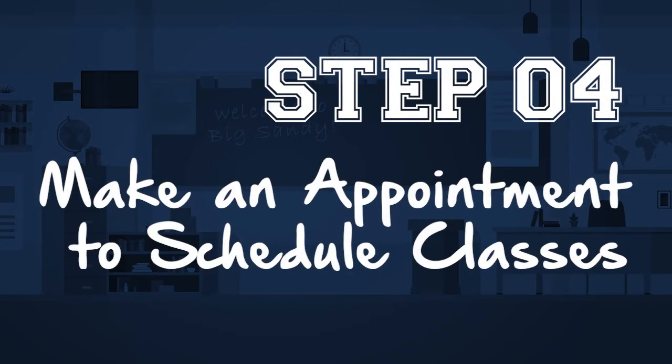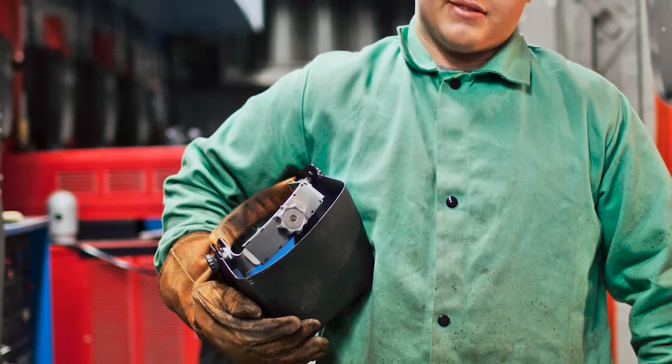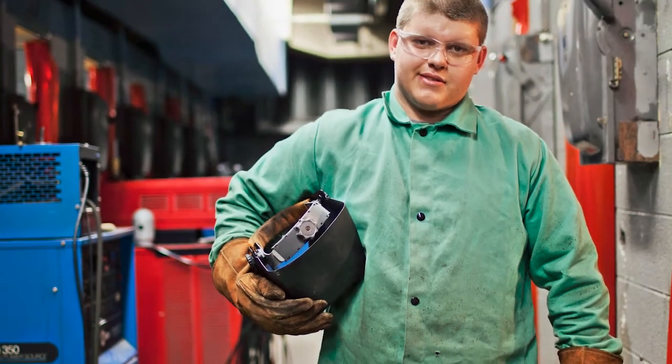Step 4: Make an appointment to schedule classes. Once your application is accepted and you've gotten your letter, you'll meet with one of our advisors to get your classes scheduled. Once you have your schedule of classes, it's official — you're a Big Sandy student and we are so happy to have you learning with us.